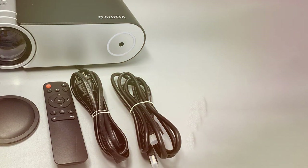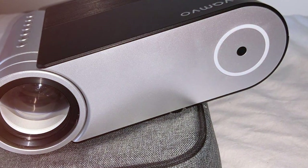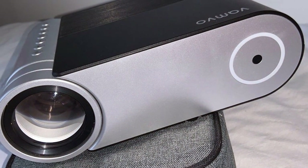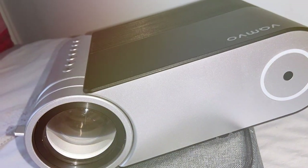Thank you for joining us on our quest to find the best mini projector for iPhone. If you found this video helpful in your search, please consider liking, subscribing, and sharing it with fellow iPhone enthusiasts. Stay tuned for more exciting tech reviews and recommendations. Until next time, Happy Projecting!